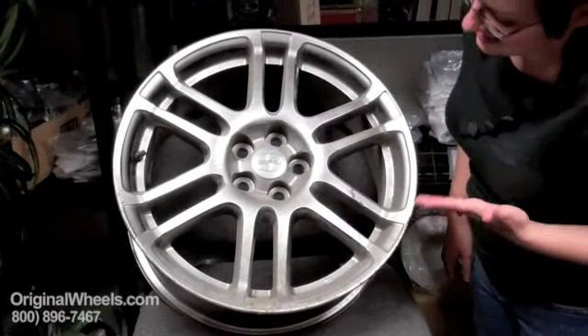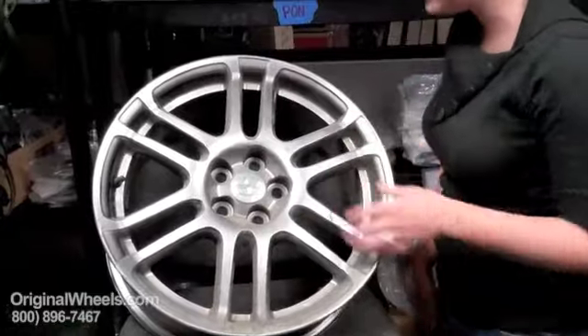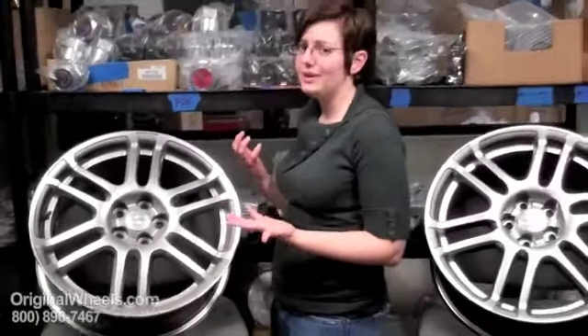Dinged up, scratched, covered in dirt — it's got curb rash all across the edge, paint scratched off all over. Not really something you'd want to put on your vehicle.